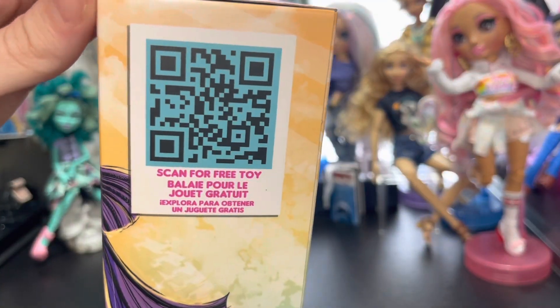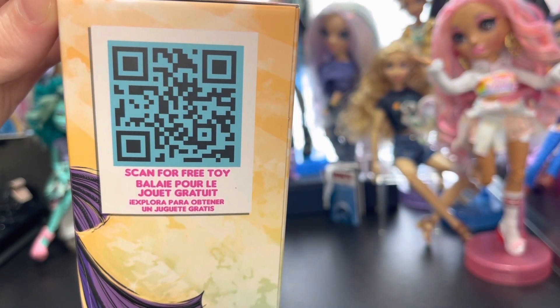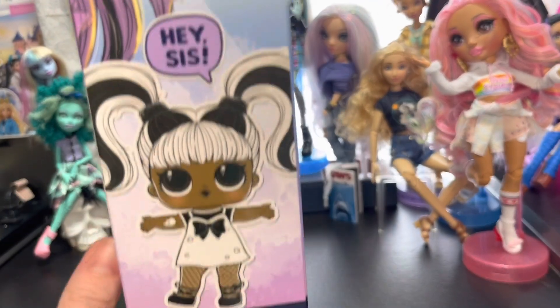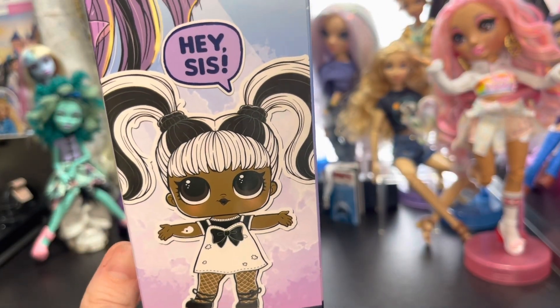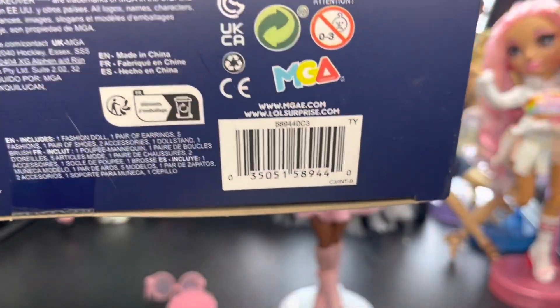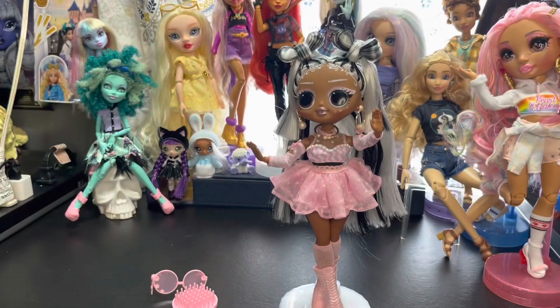There is a QR code on the box — scan it for a free toy. Let's go ahead and open her up. Here is her barcode in case you're looking for her. She was $26.99 at Target. I don't know how much she is at Walmart because my Walmart has yet to get any of these dolls in.